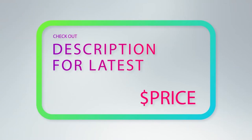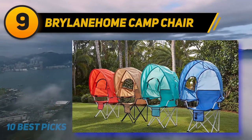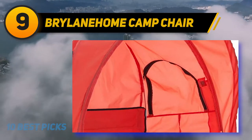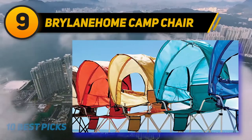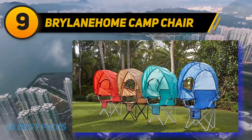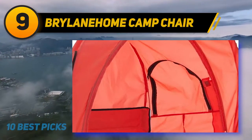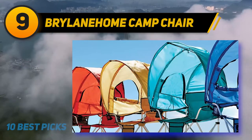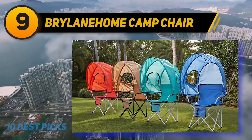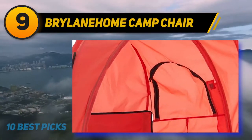At number 9, the Brylane Home Camp Chair. If you intend to bring your young one along, this chair has a canopy to protect them from the sun. Made specifically for kids aged 3 and above, it offers premium comfort and protection from harmful UV rays. It's lightweight but durable enough that even your kid can carry it on their back, featuring a built-in shoulder strap. The UPF 50+ protection makes it ideal for summer camping or beach lounging, and it can support up to 350 pounds despite being made for children.